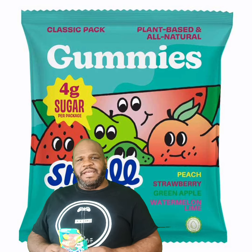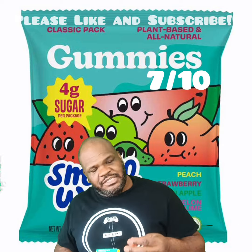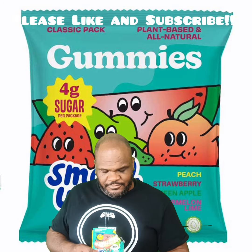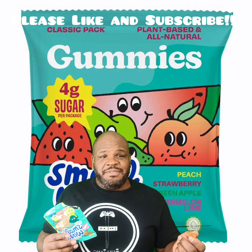I would give this a nice 7 out of 10. Nice consistency, it is tasty. The flavor profile is not as strong as I would usually like. Thank you guys for watching me today and I will taste you next time.